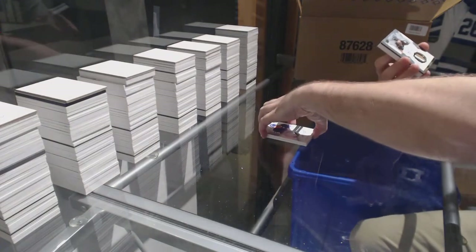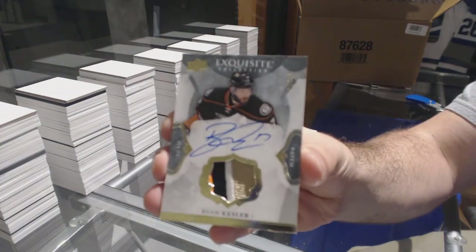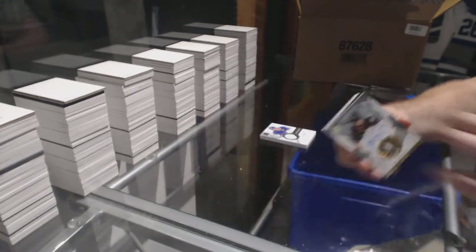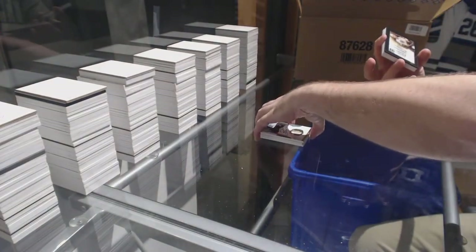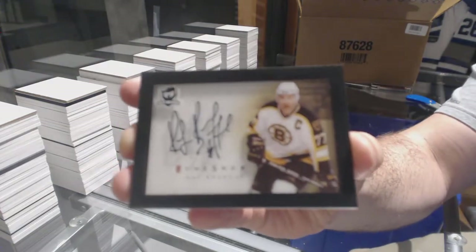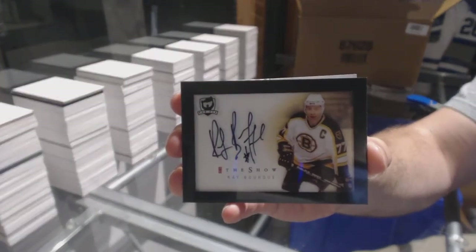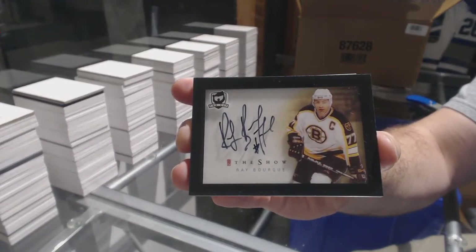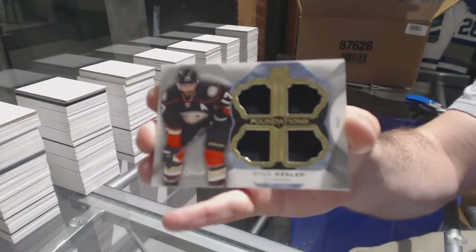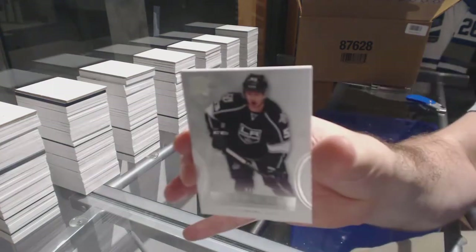For the Anaheim Ducks, number 250, a four-color exquisite patch: Ryan Kessler. Oh, that's a cool one — we have the Show autograph for the Boston Bruins: Ray Bourque, the Show auto. For the Anaheim Ducks, number 25: Ryan Kessler — it's a Kessler pack! And we've got a rookie number 249 for the LA Kings: Kevin Gravel.